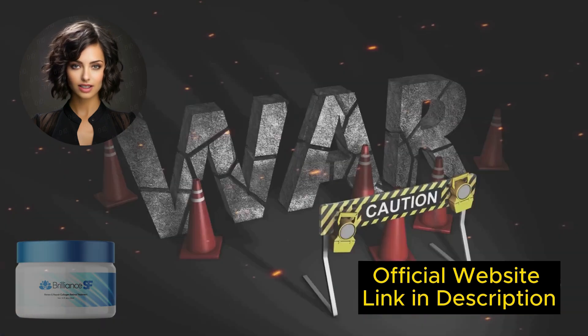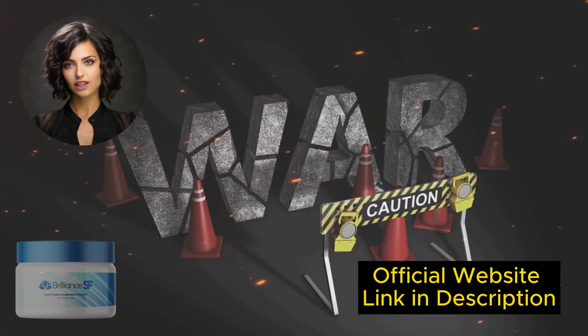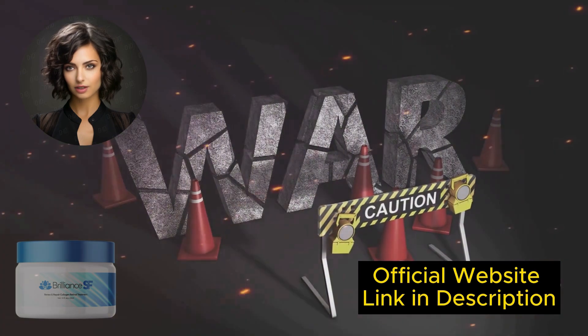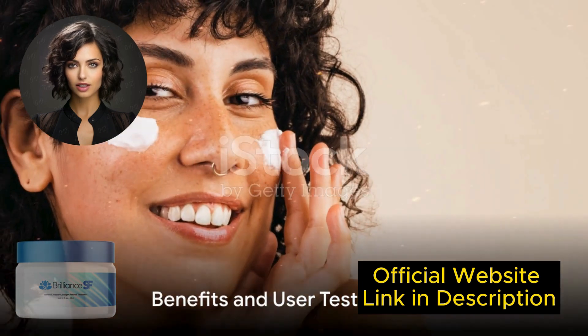The first thing you need to know about Brilliance SF Cream is to be careful with the website where you're going to buy it, because Brilliance SF Cream is only sold on the official website. I've left the link to the official site below in the description of this video.